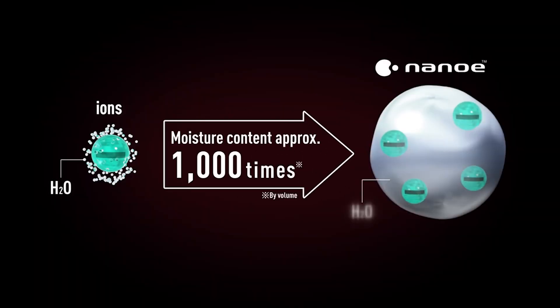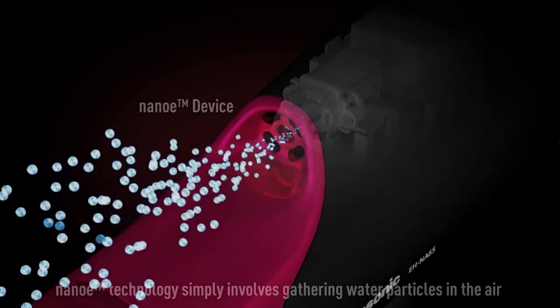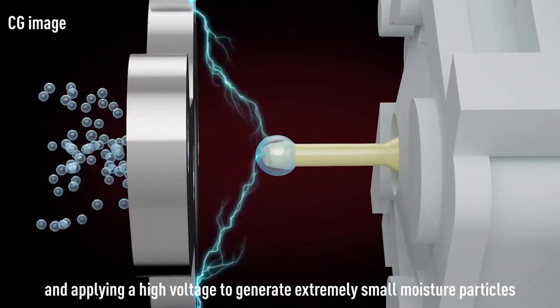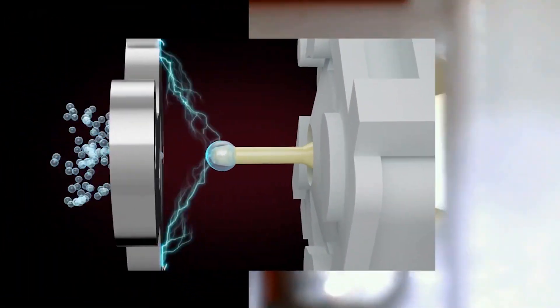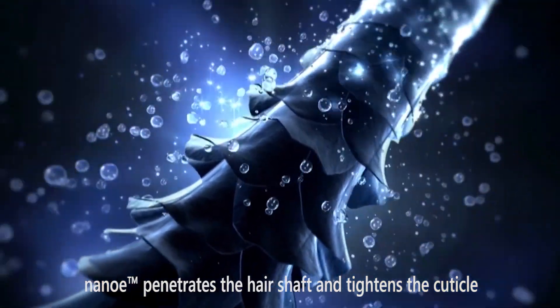NanoE creates small droplets of water using negative ions. These droplets are much smaller than steam, so they can get past the hair cuticle, but they're bigger than negative ions, so they bring a lot more moisture into your hair. Essentially, the hairdryer gathers water from the air and passes high voltage through it to form these small NanoE droplets. The droplets can penetrate the hair shaft and close the cuticle, leaving you with moisturised hair. The NanoE droplets are also small enough to moisturise your scalp skin.